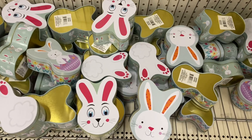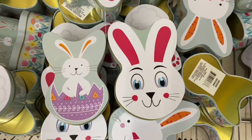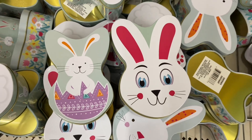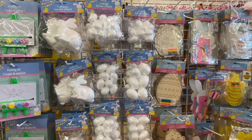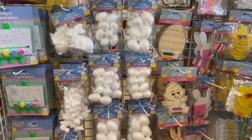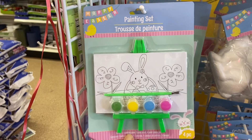I also love these little metal Easter containers — they are so cute. And I am loving all the Easter arts and crafts items here. My kids love these painting sets; we get one for every season.